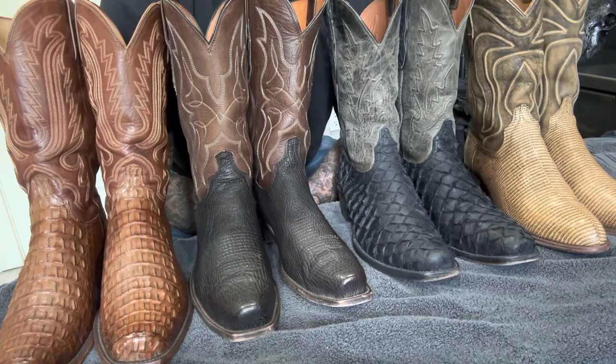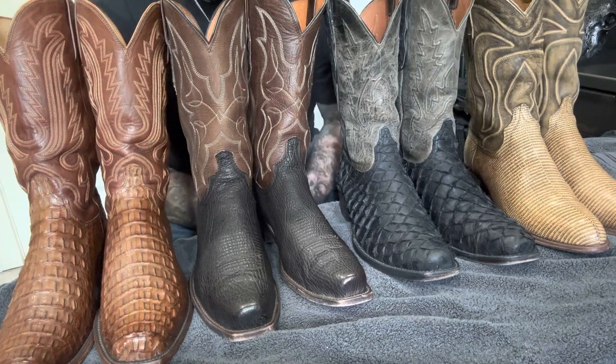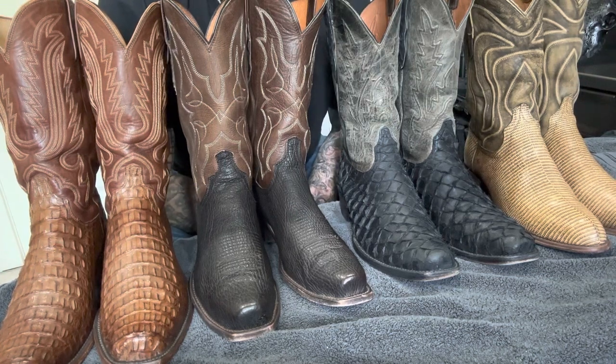What I mean by that is the boots I wear every week. The four pairs of boots you see in front of you are my high rotation boots — the ones I wear once or twice a week, worn for 10 to 12 hours a day.